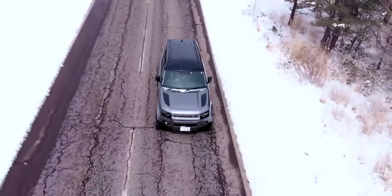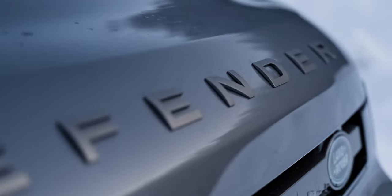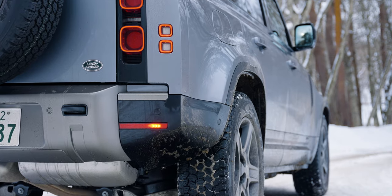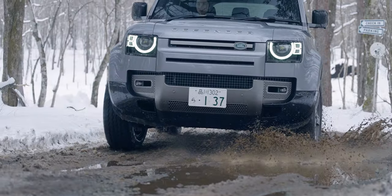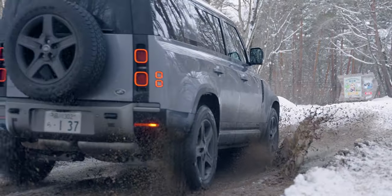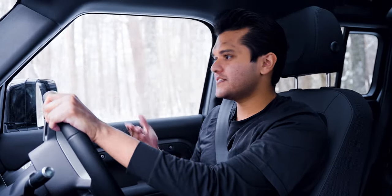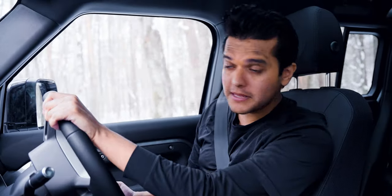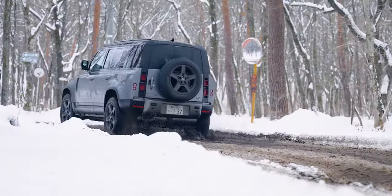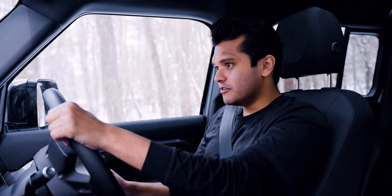99.9% of the people who would buy a Defender — especially here in Japan — won't be taking it off-roading. But if you are someone who's looking to take things to the next level, the Defender will prove to be one serious off-roader. Once you engage off-road mode, the independent air suspension lifts the car, giving it 291 millimeters of ground clearance, and the lower center of gravity allows the Defender to go up to a 45-degree lean without rolling over.